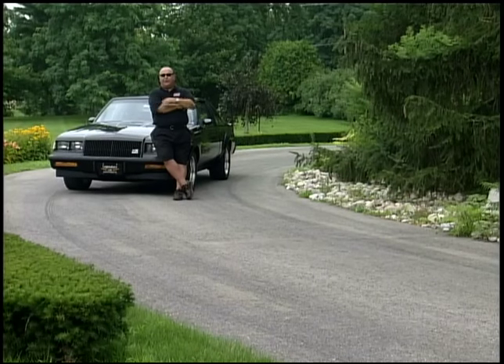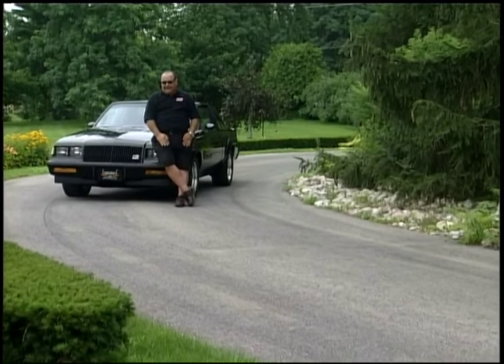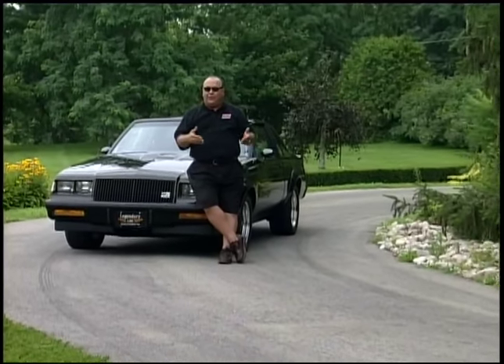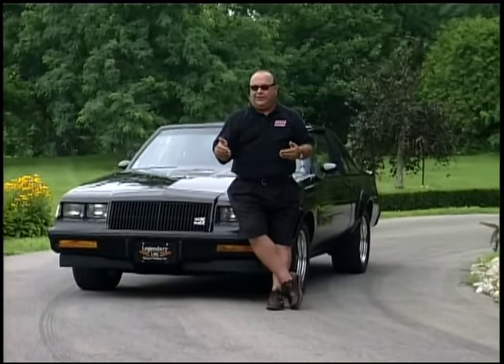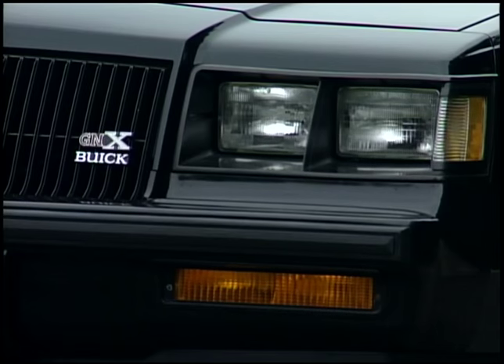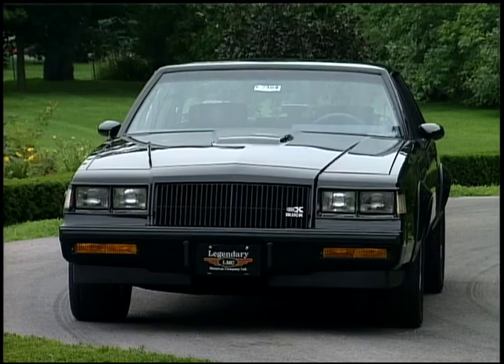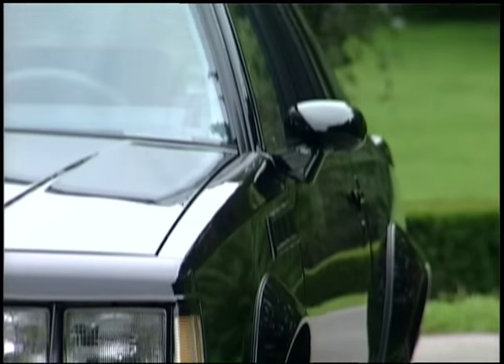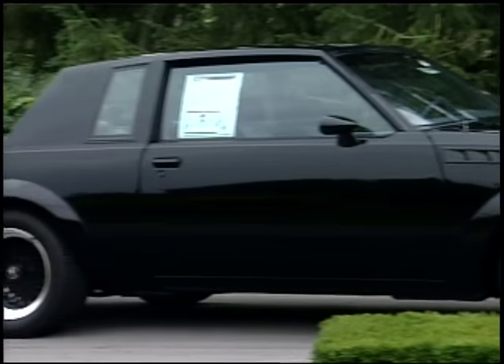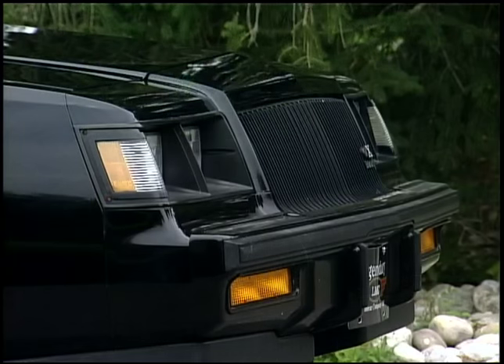By 1987, Buick is ready to wrap up production of this GNX — the whole Grand National thing. This 1987 GNX was meant to be a commemorative edition to wrap up all this production. The Grand National was really the only true muscle car on the market — one that you could do a burnout with, one that did a legitimate 11-second quarter mile, and one that captured the hearts of all those guys who were pining for the muscle cars that had been effectively legislated out of business.